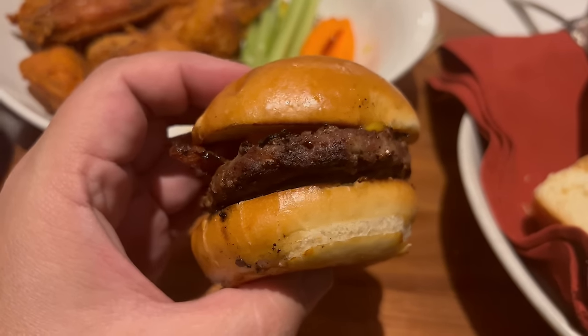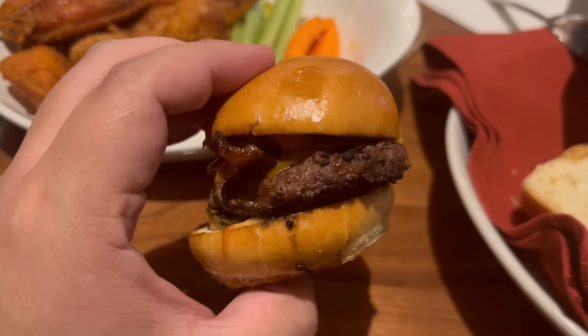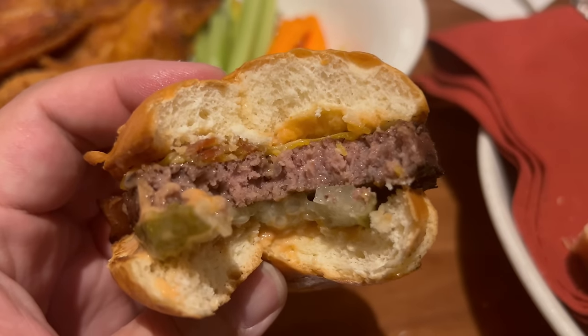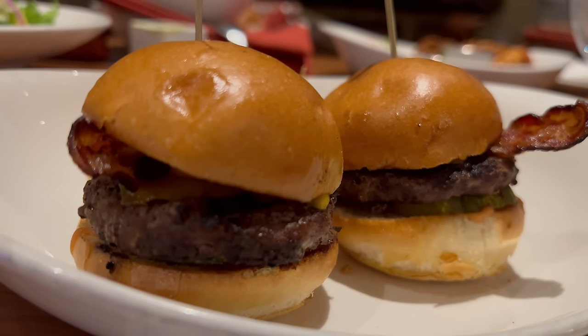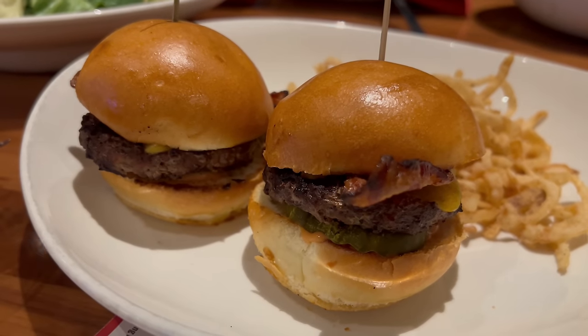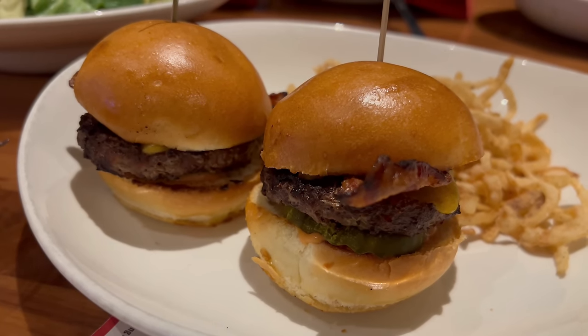Next up, let's try the beef slider. These come with bacon, cheddar, pickles, public house sauce, as well as some crispy onions. They definitely have a nice little feel to them. That's a pretty good beef slider. The bun is soft, although I wouldn't say there's anything super spectacular about it. The beef is really flavorful, juicy, and has a nice crust cooked into it. The cheese provides a slight richness, the pickle adds its tangy flavor, and I do like the public house sauce — a slightly tangier thousand island. You get a nice salty hit from the bacon at the end. No real complaints about this slider — it's pretty good.